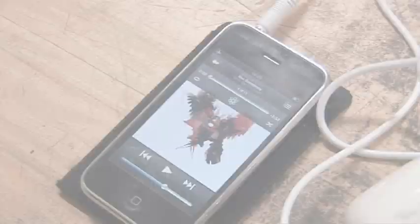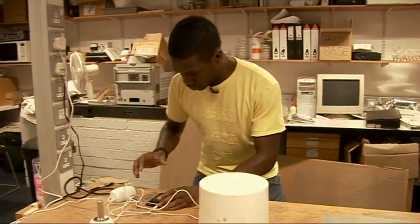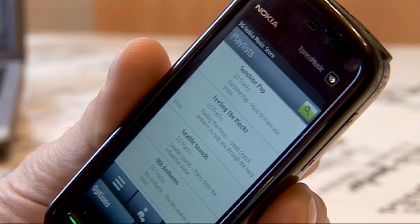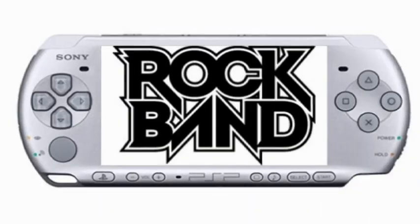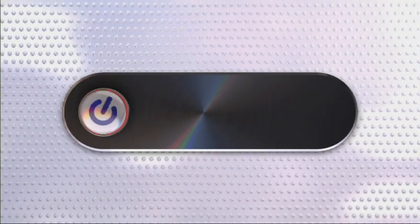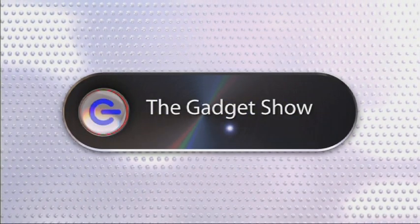This week on The Gadget Show Web TV, Otis is trying out a new gadget that turns any surface into a speaker, and John's got a first look at the Nokia 5800, plus the latest in gadget tech news. Hello and welcome once again to The Gadget Show studio and Web TV. Later on we go on location with Otis where he tests out that surface speaker, but first here's John with a first look at the Nokia 5800.